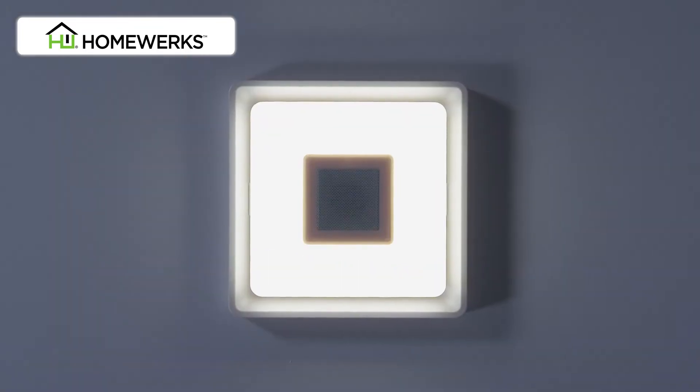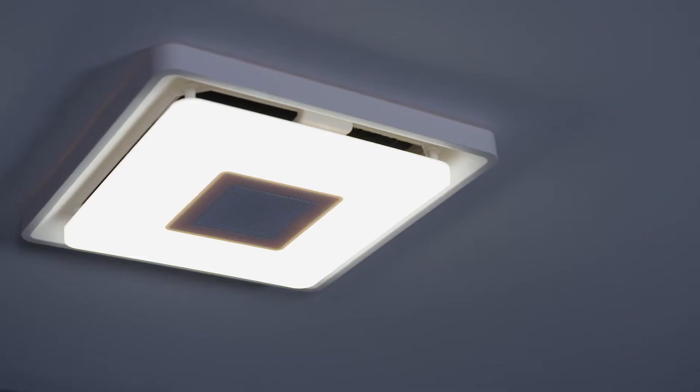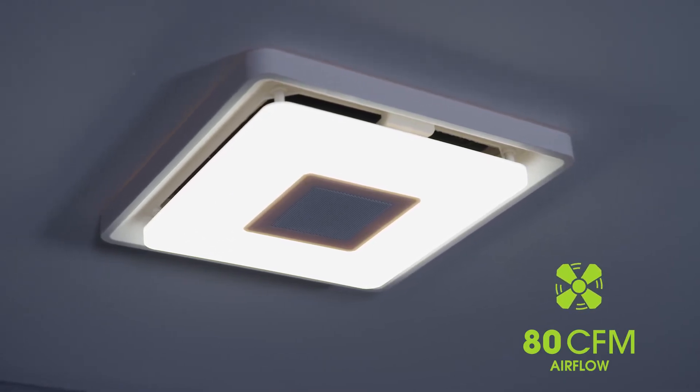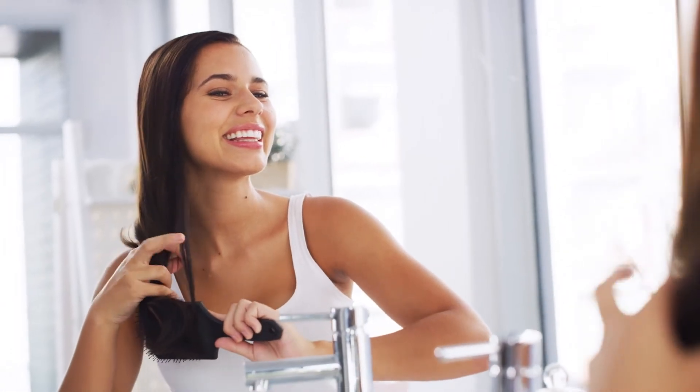and will shine brightly for up to 27 years. The LED light also helps make it easy to see clearly with its cool white color temperature. Even with its powerful 80 CFM airflow, the HomeWorks Bath Fan removes the humid air quietly, allowing you to clearly hear your favorite music.